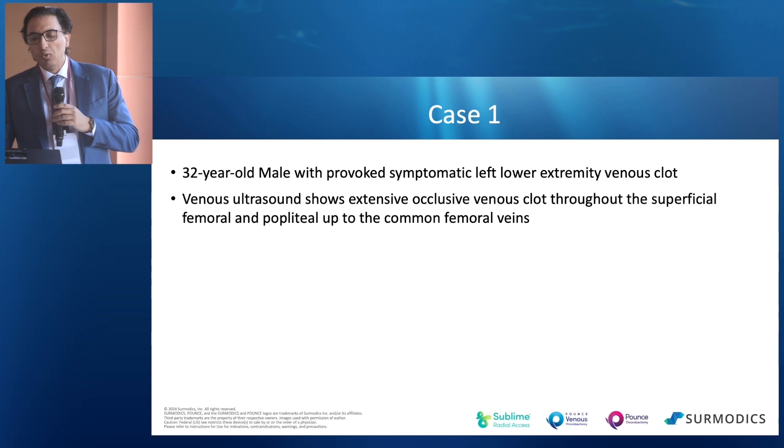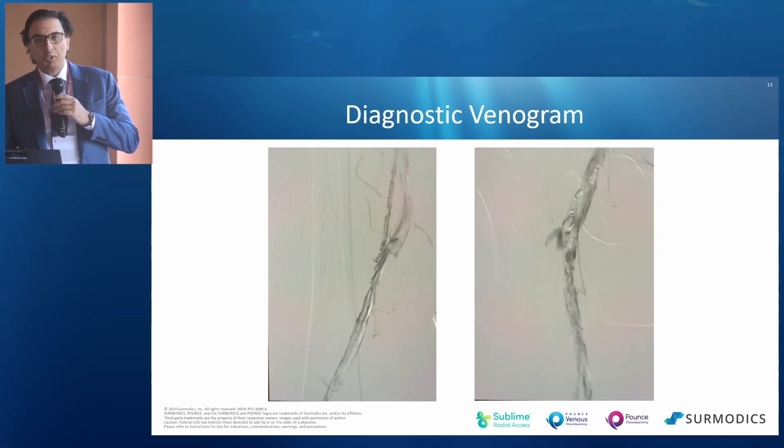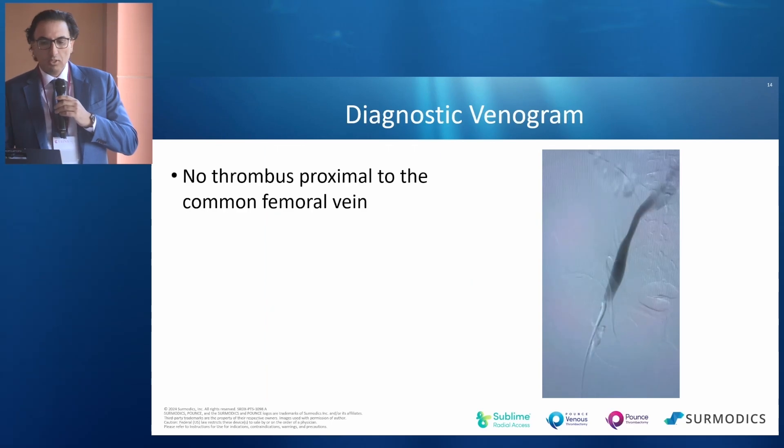32-year-old male with a provoked symptomatic left lower extremity venous clot. The venous ultrasound shows extensive thrombus from the popliteal vein all the way up to the common femoral vein. And you can, as highlighted by the two venograms here, see there's no thrombus proximal to the common femoral vein.